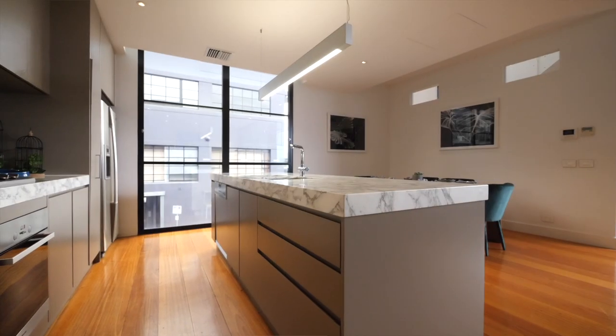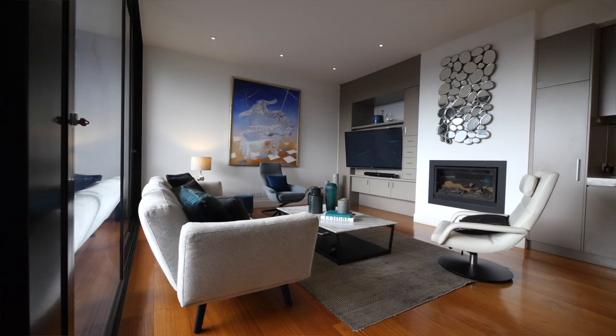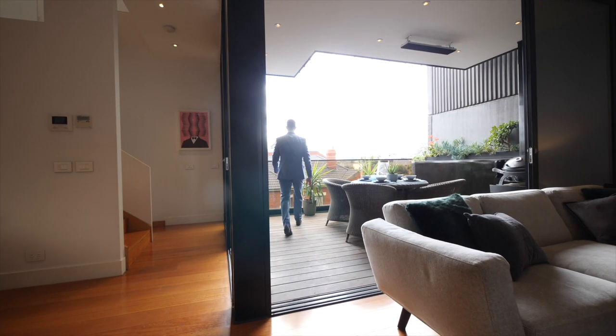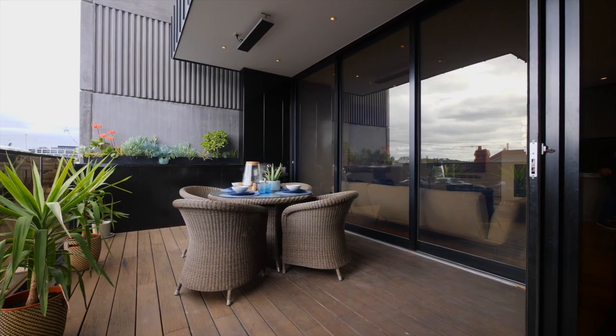Coming up the stairs you enter this luxurious open plan area. Super modern kitchen with stunning marble bench tops and all the space you need for entertaining. My favourite space in the home is the direct access to the north facing balcony, perfect for entertaining on a summer's night with family and friends.